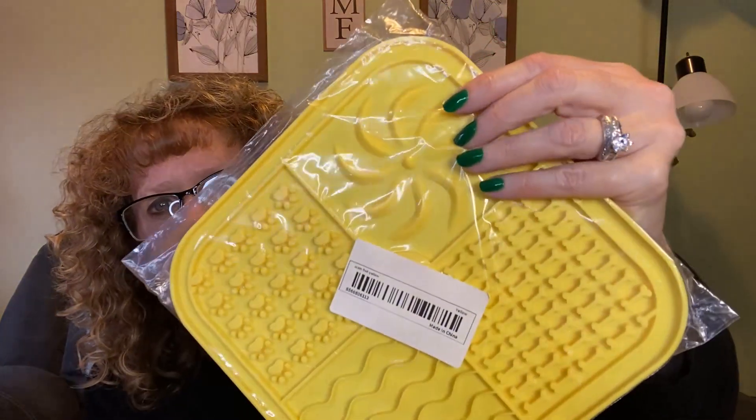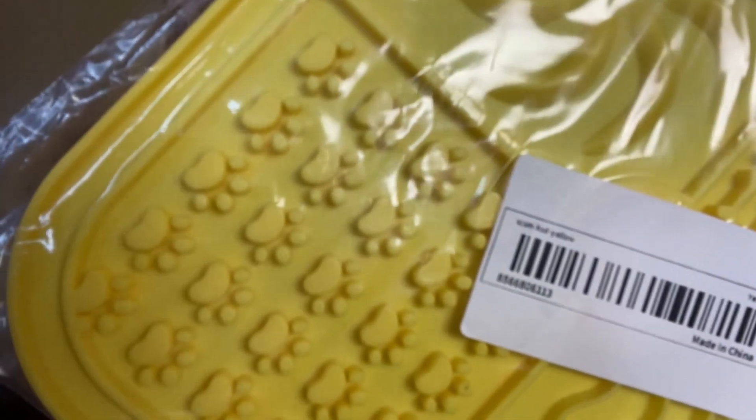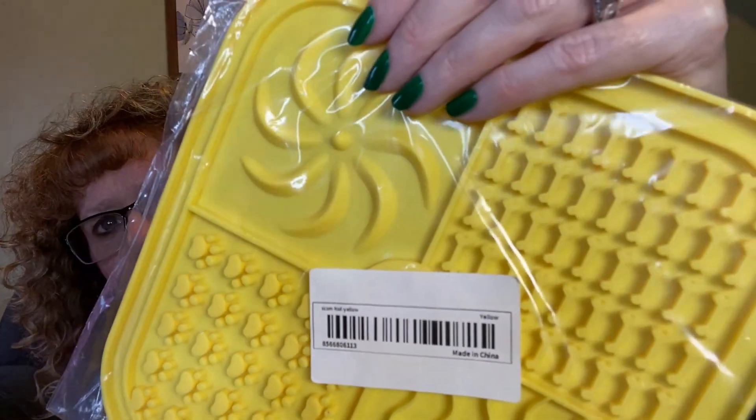Next up I got this for Miss — it's one of those slow feeder licky mats. I got it for 98 cents on a Black Friday lightning deal and it's now $3.35. I like that it's got little paw prints and little bones on it. I blend her food into a paste, slather it all over, and stick it in the freezer. She loves licking all the stuff off the licky mat.